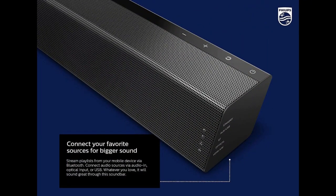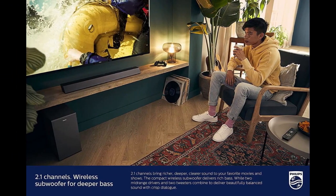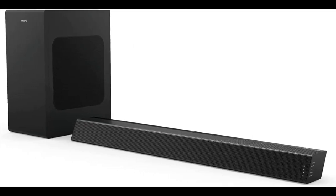Dolby Audio technology helps to create a more natural and lifelike sound stage, making you feel like you're in the middle of the action. This package also includes a wireless subwoofer, which helps to enhance the bass performance of the system. Because the subwoofer is wireless, you can place it anywhere in the room without having to worry about running cables or wires.